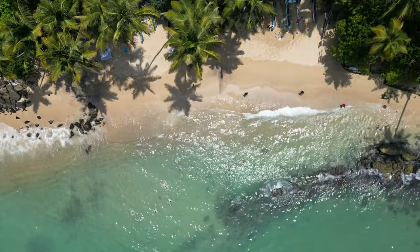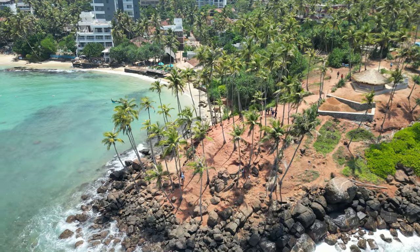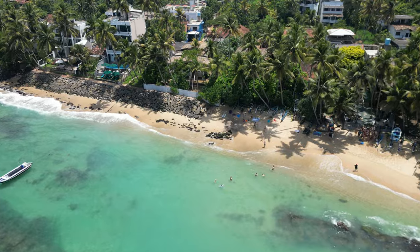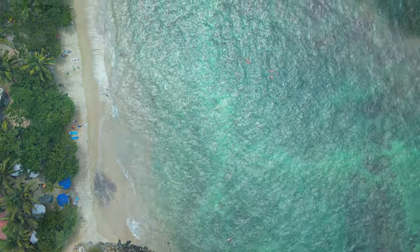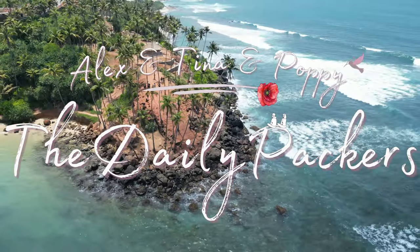Mirissa was one of our favorite destinations in Sri Lanka — without a doubt our favorite for the beach. We love the vibes of Mirissa. There were quite a few things to do, it wasn't as touristic as other beach destinations, and there were so many nice places to eat at. In this video we will go around all the best things to do in Mirissa.